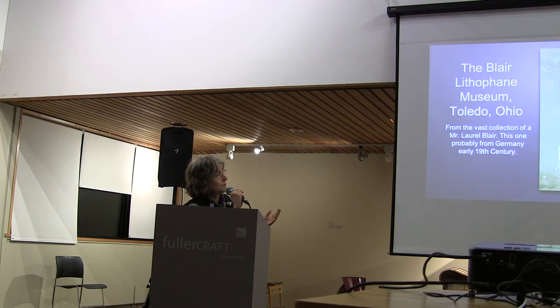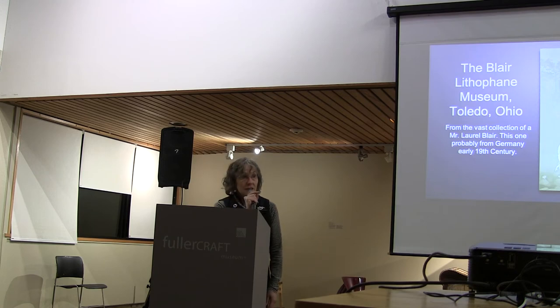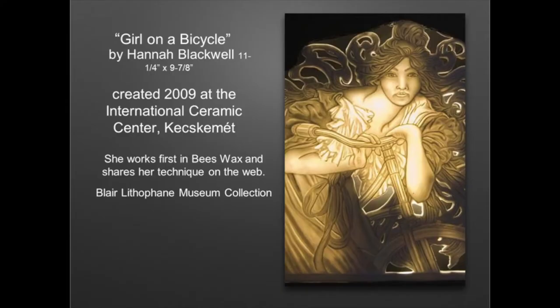This art form has been perfect for me. I have some samples in the back — you'll be able to see them firsthand afterwards. Here's another very well known lithophane artist. You can look her up; she talks about her process on her website.